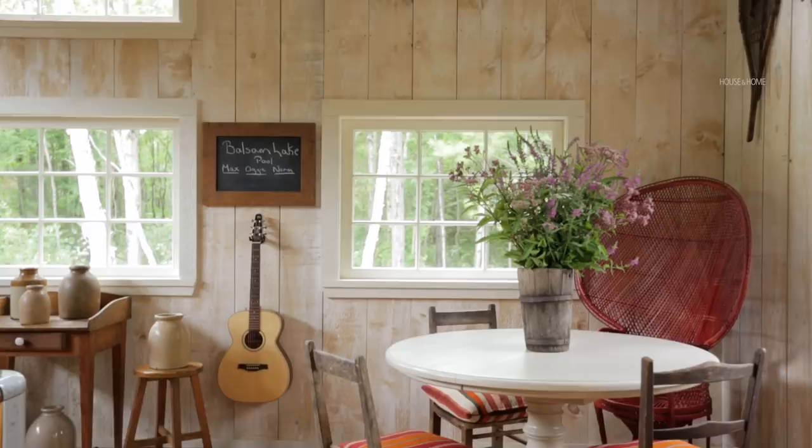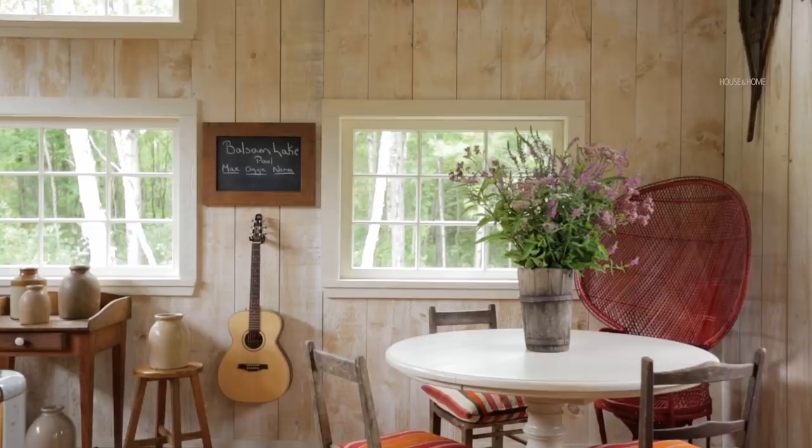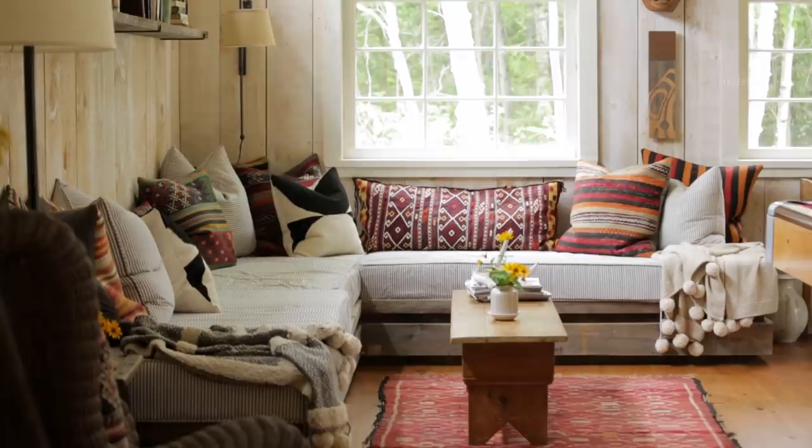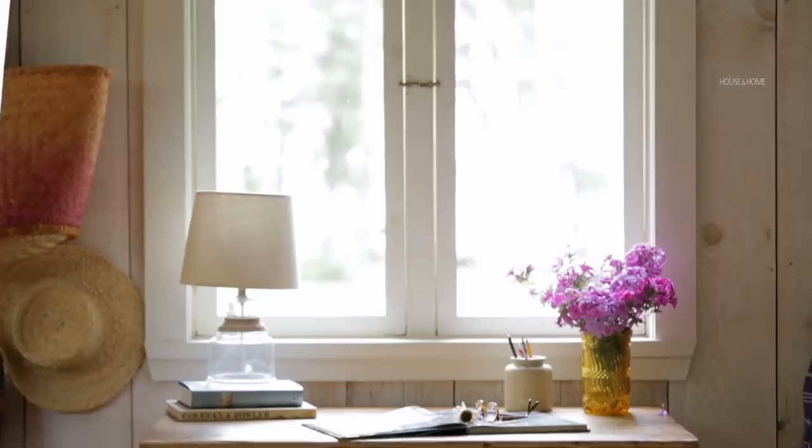We chose to put pine up on the walls but we didn't really want it to feel too dark, so we whitewashed the walls, which I love the effect. It's very simple — it's an open space. We have a games table in one corner, the snooker table in the center, a really cozy built-in seating area on that wall. Our vision was to have all wood windows and all wood doors, but when we started to price that out it was like, not gonna happen. So we luckily found all these windows that two of the other cottages on the property were getting rid of because they were renovating.